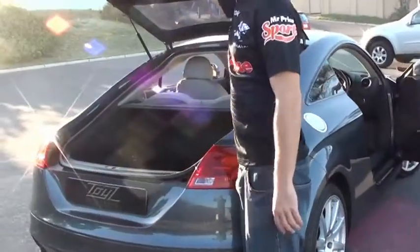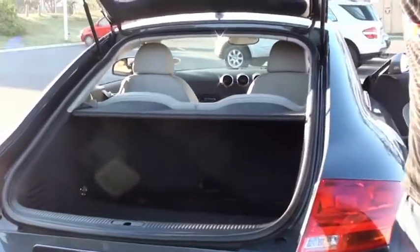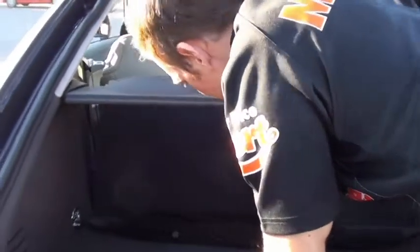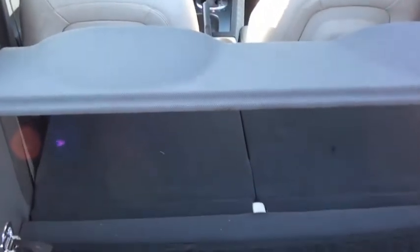One thing about these TTs is the boot space — for a sports car you're not going to find much better than that. If it's just the two of you, or one, these seats drop down easily enough. If it's flush, then you've got this huge boot in the back here.